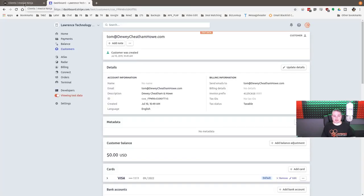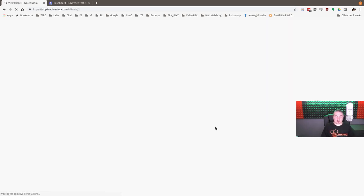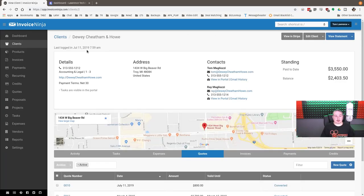Now let's get into Invoice Ninja itself. I'm going to show you how it looks in the back end with our Stripe integration. This is our test data — so you're not seeing any real client information here. The demo client is 'Dewey, Cheatham, and Howe' — a fake law firm but with a real address on Big Beaver Road. It nicely embeds a map so if we need directions to a client, we can pull that up.